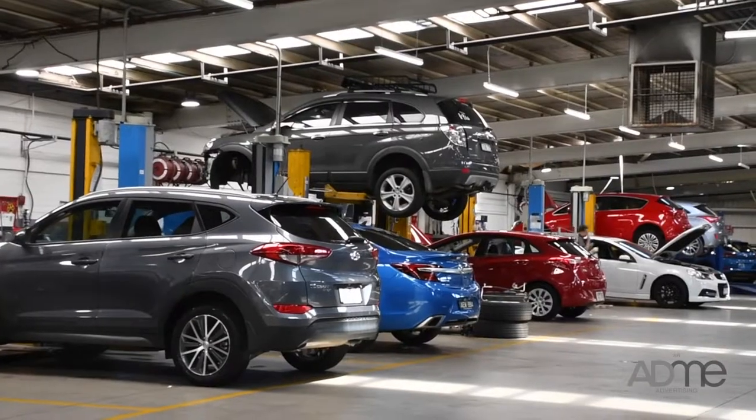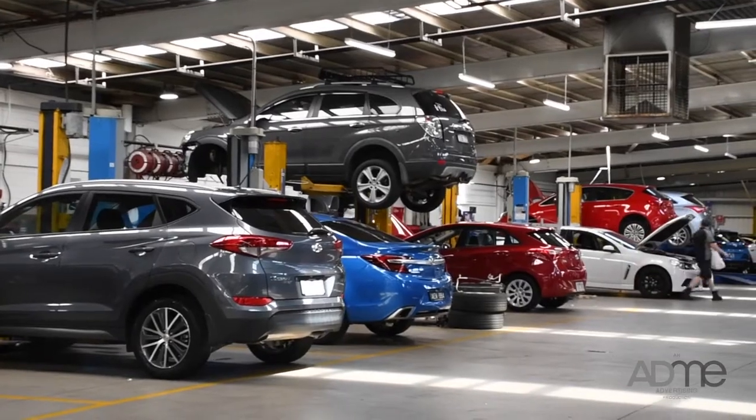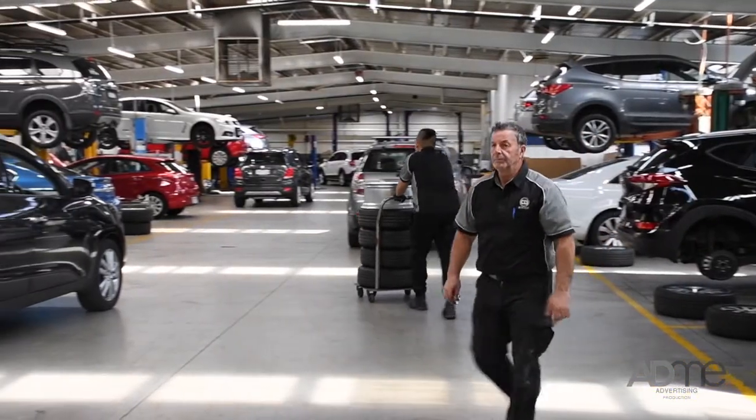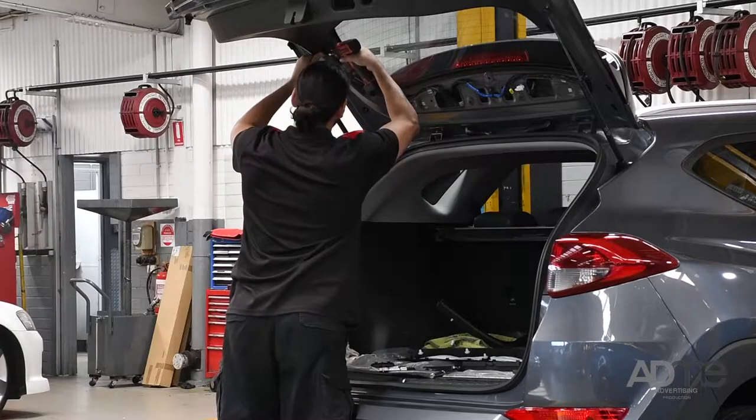Specializing in all kinds of Hyundai and Holden services and repairs, they have 15 experienced and qualified technicians who will be able to assist you no matter the issue. This isn't like any other service team — they've got three senior technicians with over 30 plus years experience. There's nothing they can't solve.